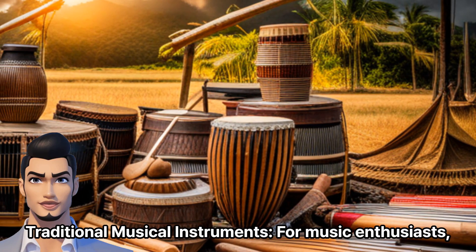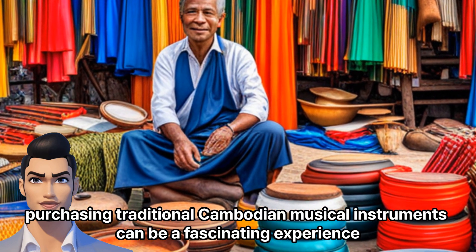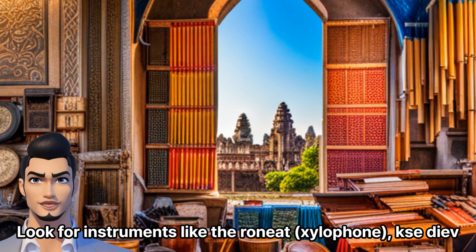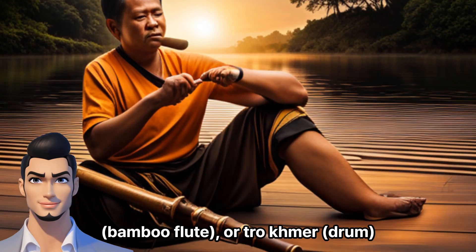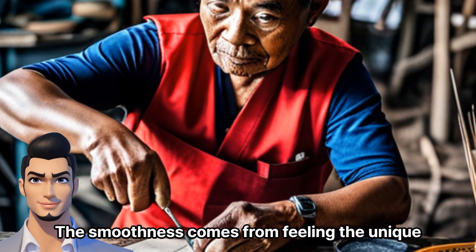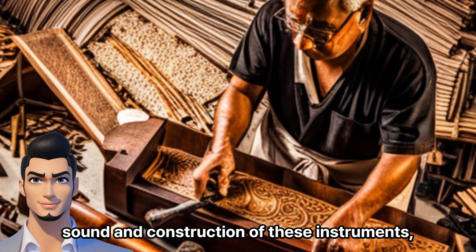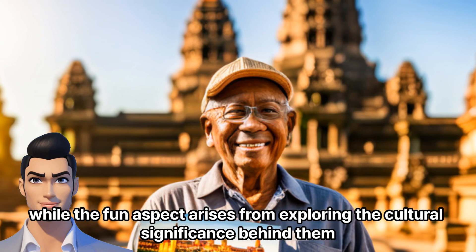Traditional Musical Instruments: For music enthusiasts, purchasing traditional Cambodian musical instruments can be a fascinating experience. Look for instruments like the Roneat Xylophone, Kse Diev, Bamboo Flute, or Tro Khmer Drum. The smoothness comes from feeling the unique sound and construction of these instruments, while the fun aspect arises from exploring the cultural significance behind them.